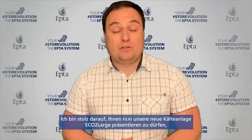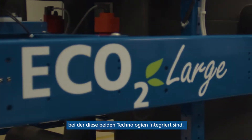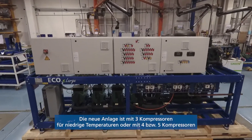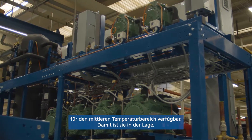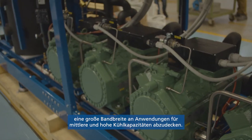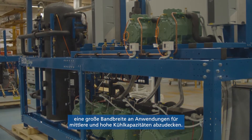Now I'm very proud to present the integration of these two technologies in our new Eco2Large platform. The new platform is available with three LT compressors and four or five medium temperature compressors to cover a wide range of applications for medium or high cooling capacities.